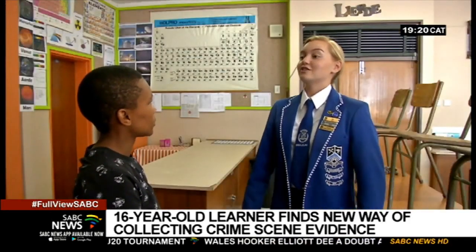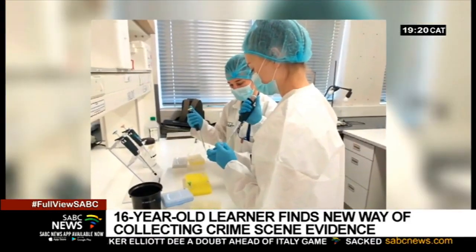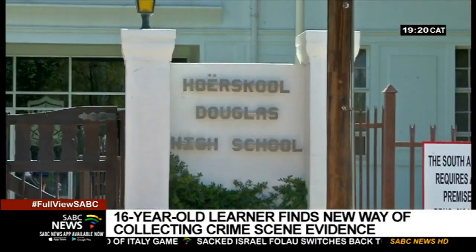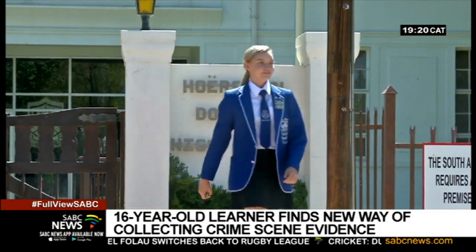Although she continues to improve on her innovation, she says it is ready for use by professional forensic investigators. Neo Budumela, SABC News, Douglas, near Kimberley in the Northern Cape.